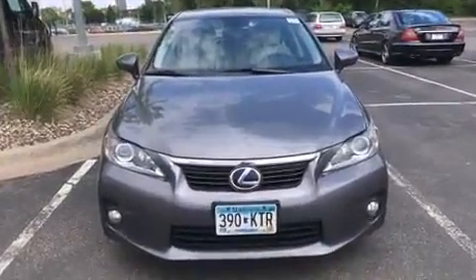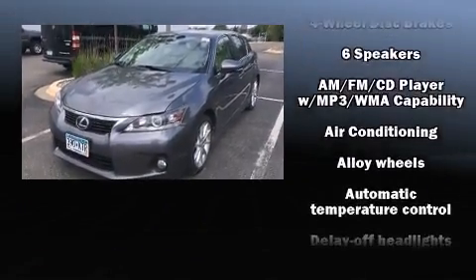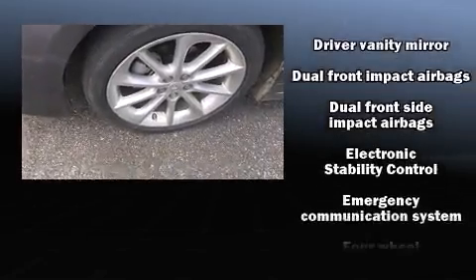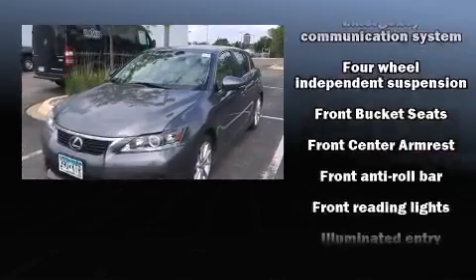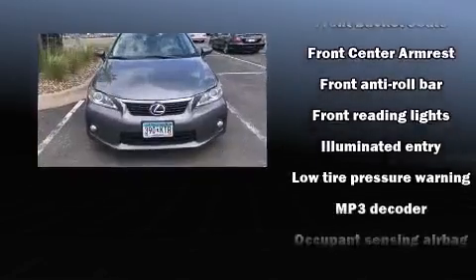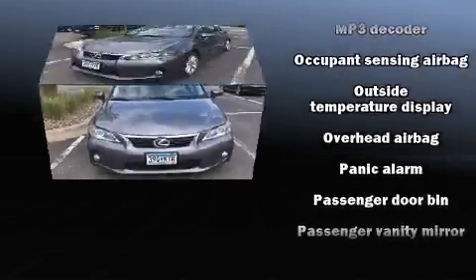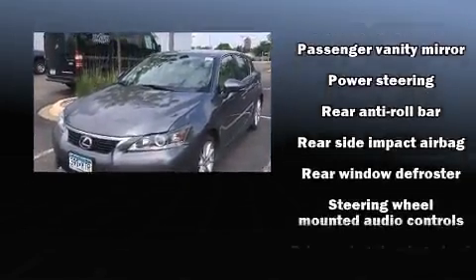Lexus ensures the safety and security of its passengers with equipment such as head curtain airbags, front and rear side impact airbags, traction control, brake assist, an emergency communication system, and four-wheel disc brakes with ABS. Various mechanical systems are monitored by electronic stability control, keeping you on your intended path.